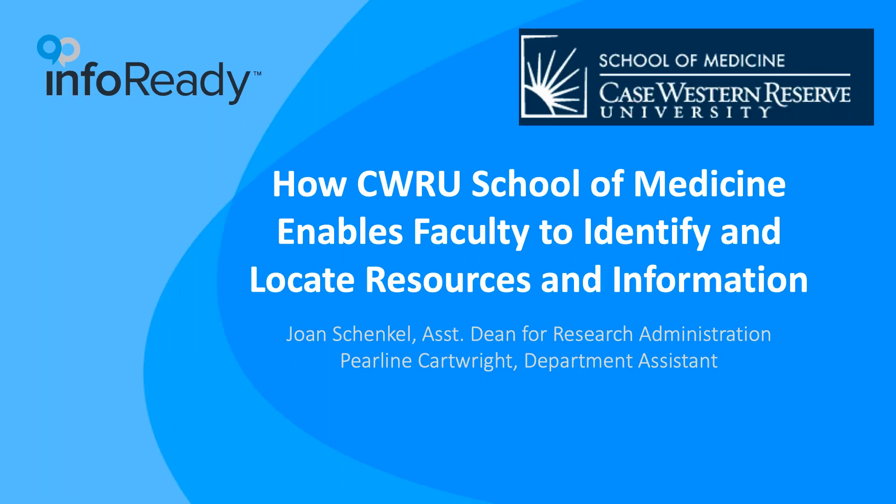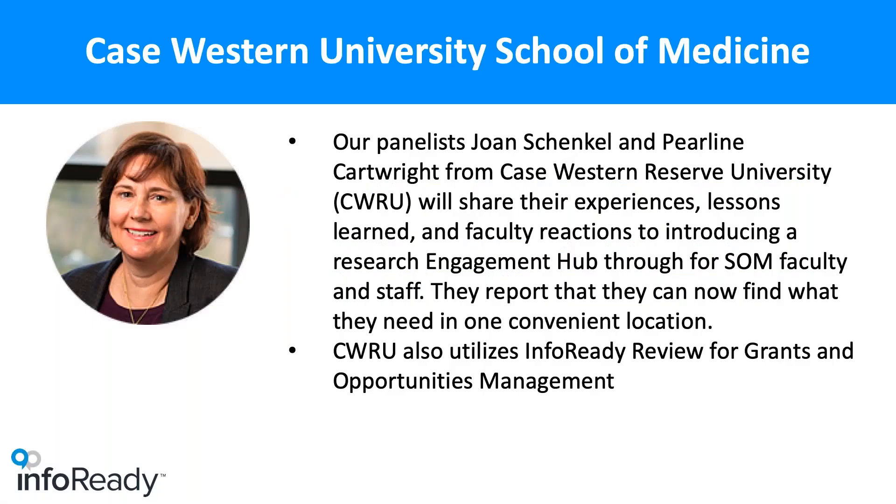I'm Maurice Collins, I'll be the host this afternoon. It's my pleasure to be sitting here on campus at Case Western Reserve in Cleveland, Ohio. Sitting next to me is our presenter today, Joan Schenkel. She will be joining us and talking about their experience over the last six weeks as they have deployed InfoReady Scale in the Engagement Hub for the School of Medicine.